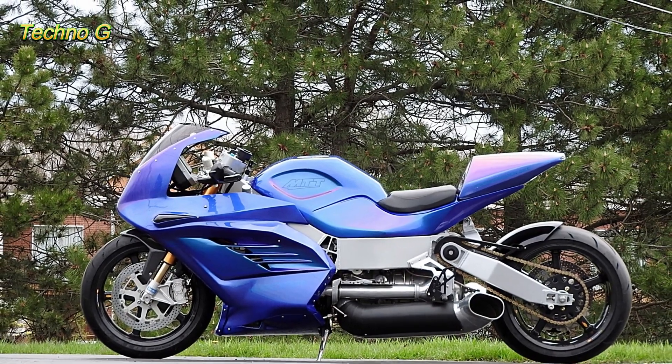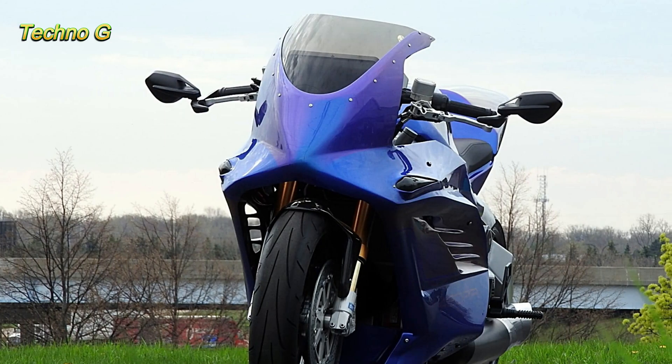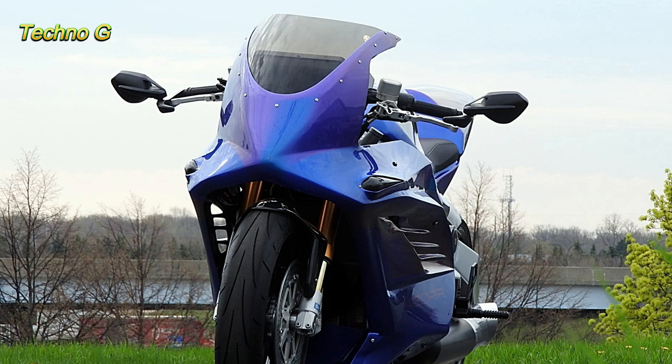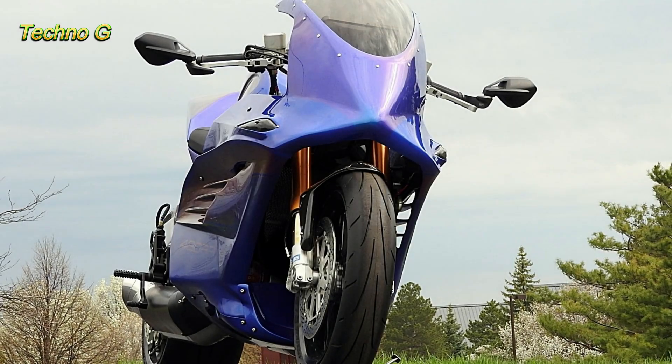That said, this bike demands a high level of skill to handle, as its power and speed make it challenging for even the most experienced riders. Only five examples of this limited-edition 25th anniversary model will be made, making it even more exclusive.